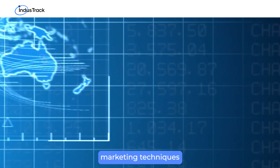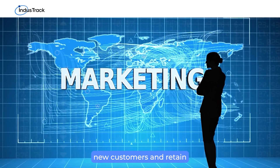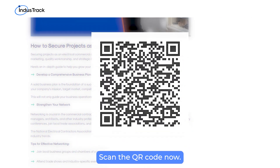These eight HVAC marketing techniques can enhance your business's visibility, attract new customers, and retain existing ones. For more insights, visit Industract's blog. Don't miss out — scan the QR code now.